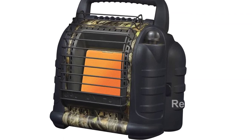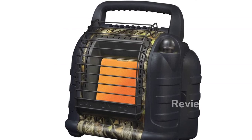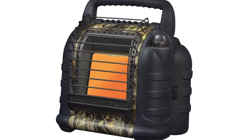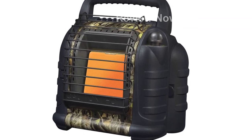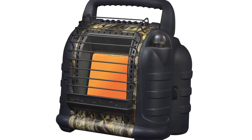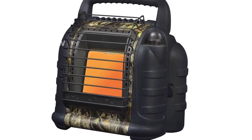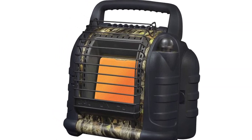Introducing the Mr. Heater MH12HB Hunting Buddy Portable Space Heater in Camouflage. Keep yourself warm in any enclosed space with this popular propane heater. With a range of 6,000 to 12,000 BTU, it's perfect for cabins up to 300 square feet. The swivel regulator and single control allow for easy adaptation between disposable cylinders and a remote gas supply using a hose and filter, sold separately.